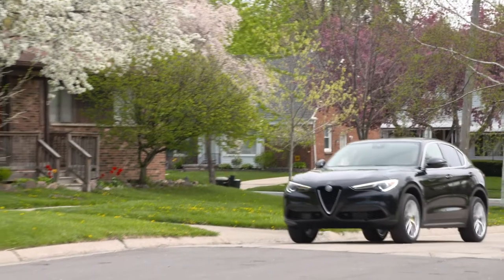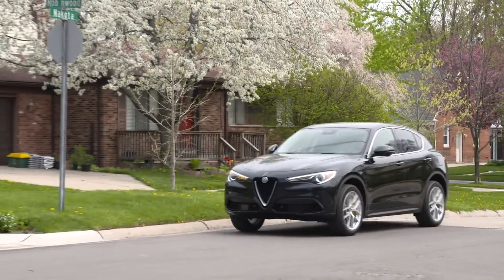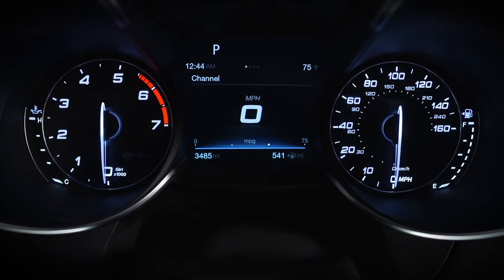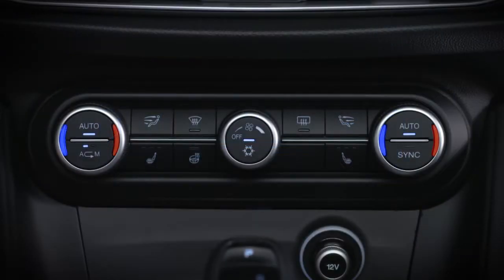The system will then automatically turn off the engine during a vehicle stop. This may take some getting used to because the tachometer will fall to the zero position and climate control air flow may be reduced.